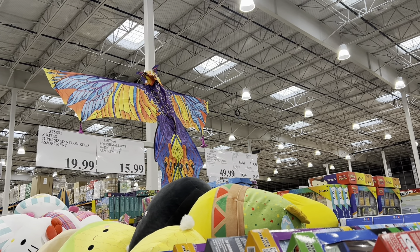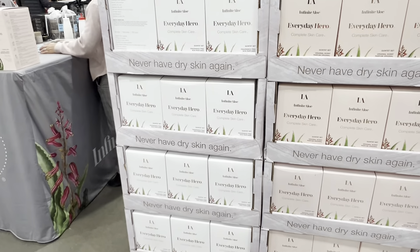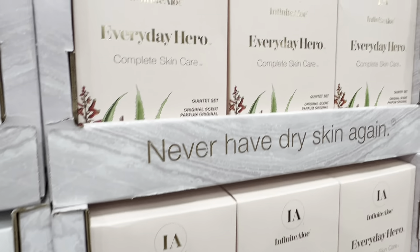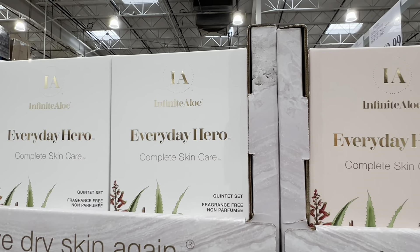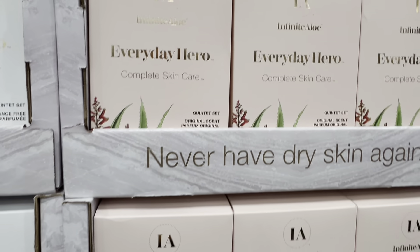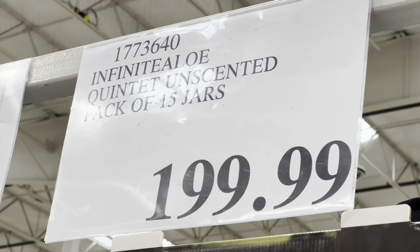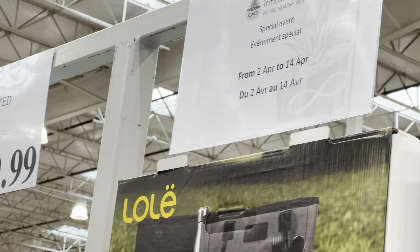There was a demonstration for Everyday Hero skincare — a complete skincare product to prevent dry skin. It comes in two fragrance options: unscented and original scent. A pack of 15 jars (unscented) is $200, and a starter set of four jars is $70. This event runs until April 14.